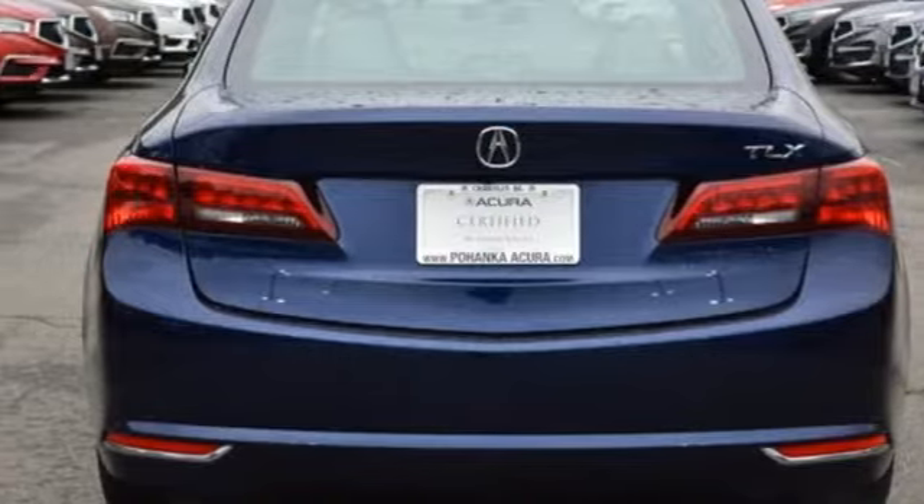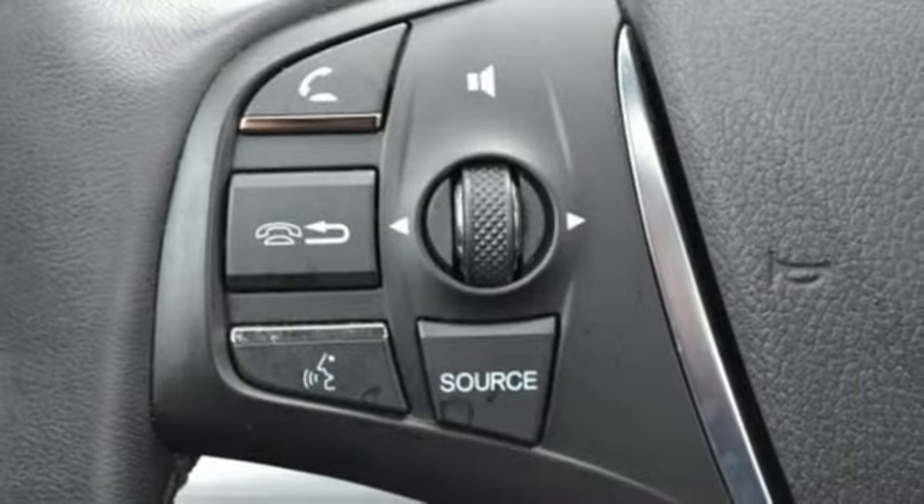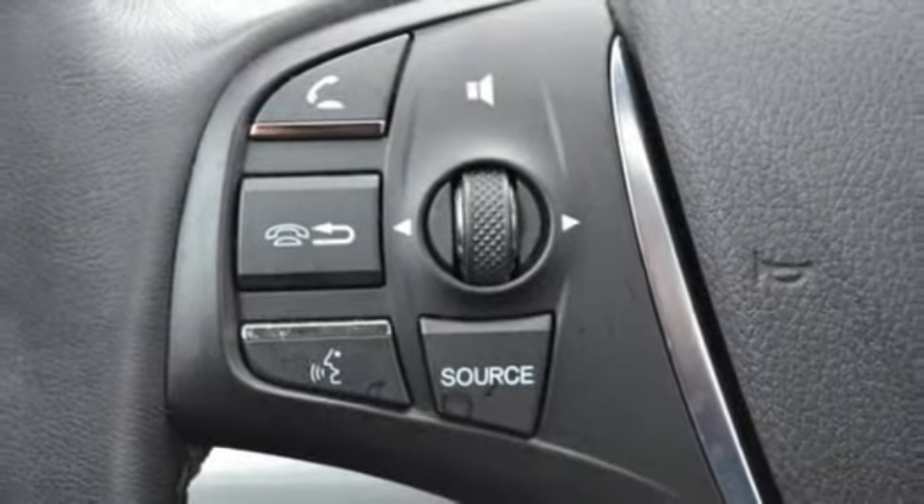Dual zone climate control, gas pressurized shocks, auto dimming rear view mirror, and power heated mirrors.